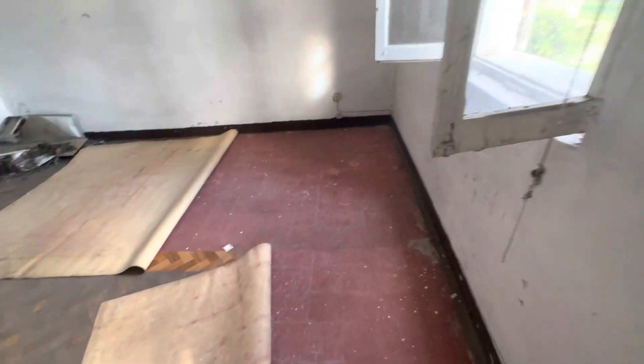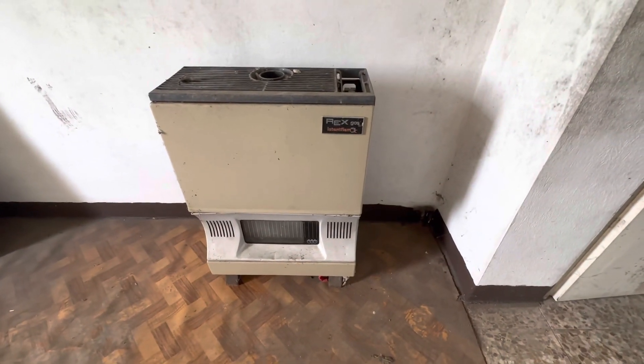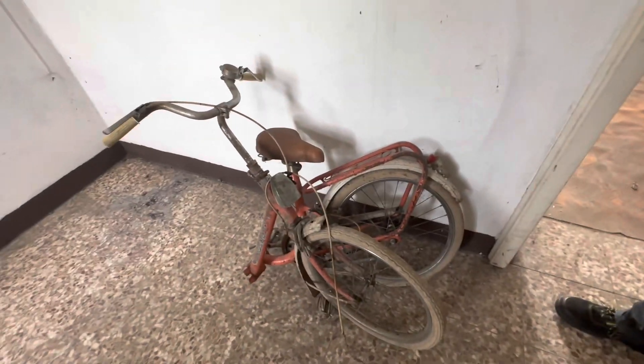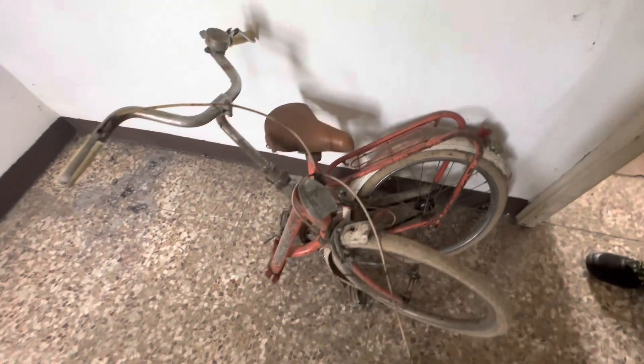La ringhiera, dopo la riprendo. Guarda, andiamo a vedere qui. Qua c'è il parquet per terra. Un'altra stufa al cherosene, Rex, instant flam, Rex gas. Che antichità. Guarda che bicicletta, anni 60, una bicicletta di un ragazzino anni 60, rotta a metà. Hai visto? Qua c'era il campanello, il stellino.